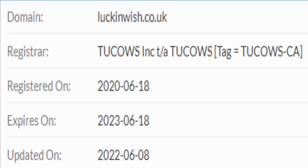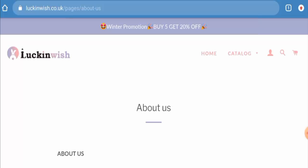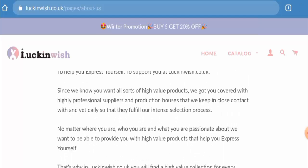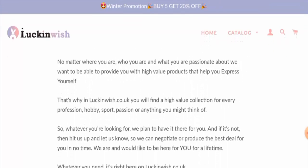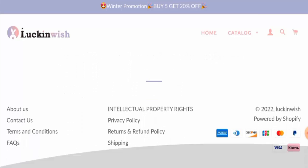This website was created on 18 June 2020 and it is going to expire on 18 June 2023, which means it is over 2 years old. When it comes to the About Us details, they haven't mentioned their owner or business establishment, which is a drawback of this website.